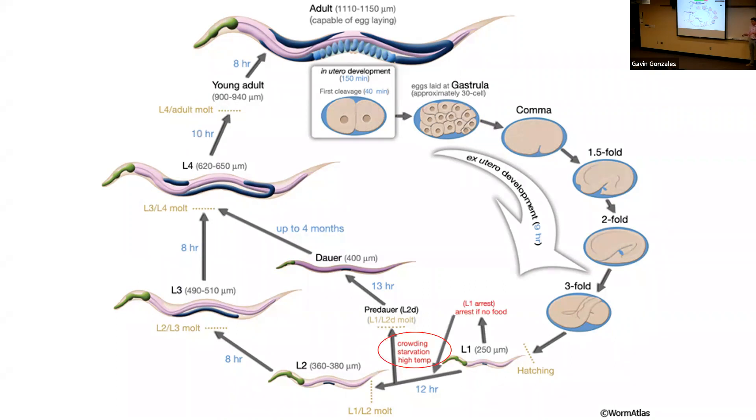An interesting part of their starvation resistance involves what's known as developmental arrest periods. When larvae detect crowding, lack of food, or high temperature, they can arrest development and enter an alternative form called the dauer — which has heightened stress resistance. While the normal life cycle is three days, in the dauer state they can survive four months without food or reproduction, essentially remaining ageless. They can also arrest development even earlier if they hatch with no food, conferring similar stress resistance.